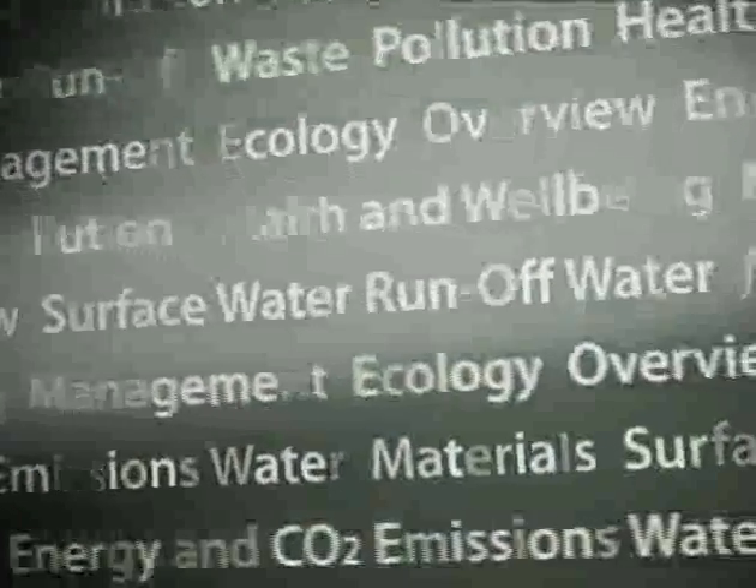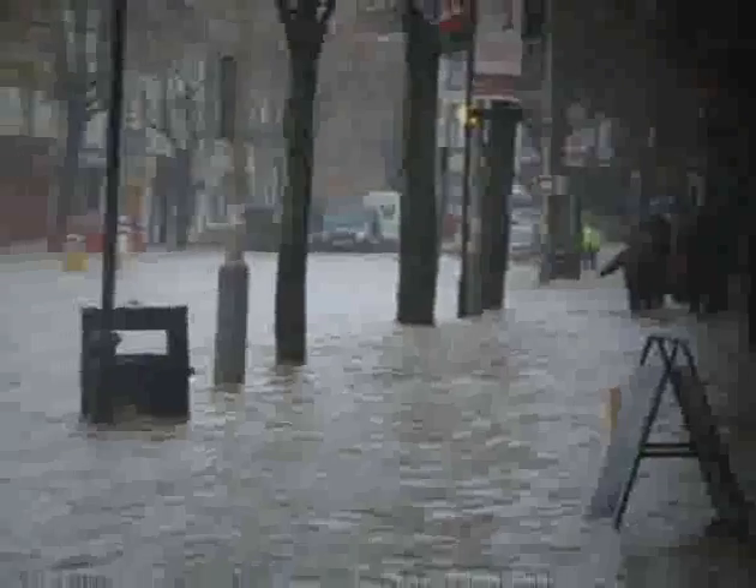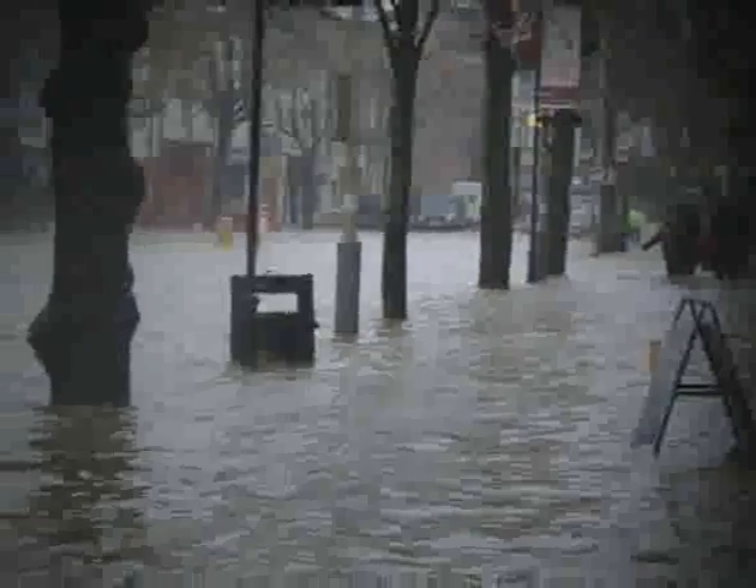Hello and welcome. The Code for Sustainable Homes is broken down into nine chapters. This program looks at chapter or category four, surface water runoff. With the floods of 2009 still clear in our minds, this topic is of real practical importance.